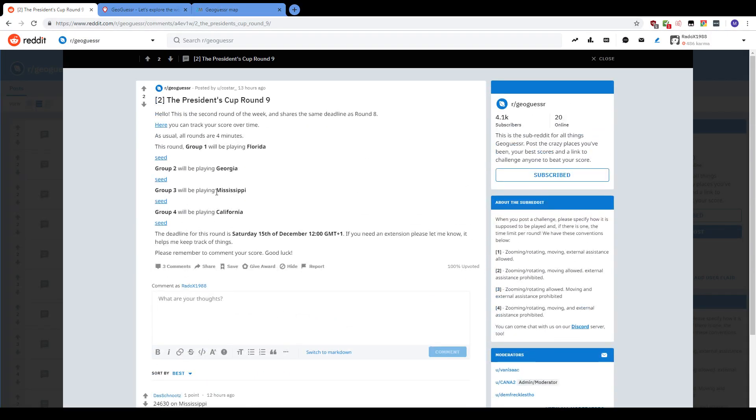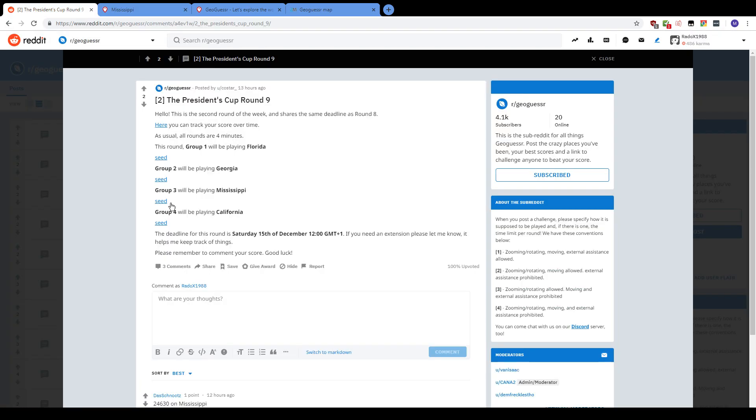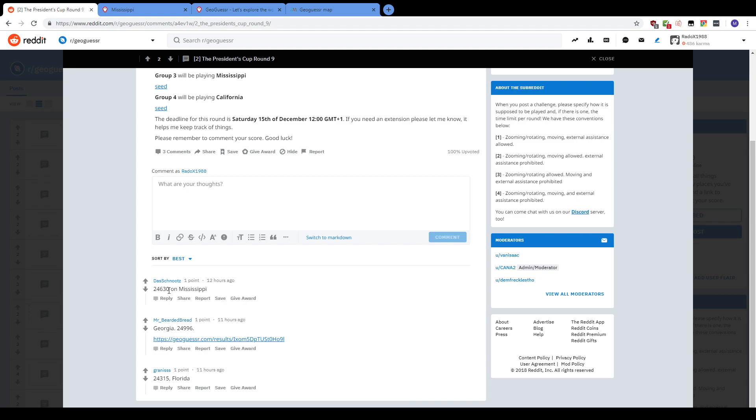That shows you where this very specific area is that usually is very easy to recognize. I just wanted to show you guys that because I found it really interesting. Okay, let's get started. The Schnutz was doing pretty well — he got 24,630 — so maybe it's a rather easy seed.